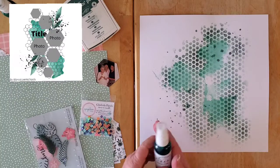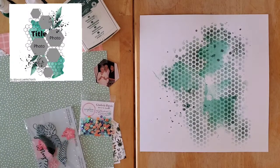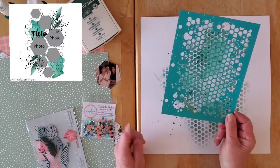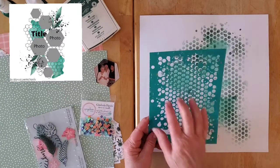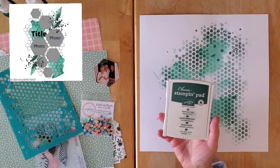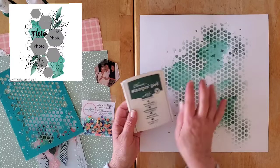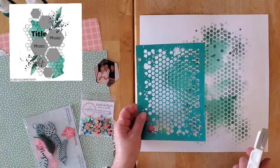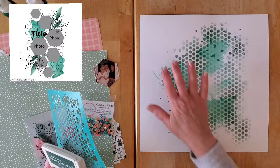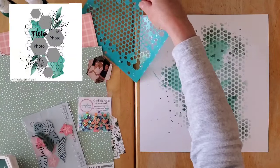I went in and got my Vibes in Velveteen Green and did a little bit of splattering. Then I used my Vicky Bouten stencil — the beehive stencil with these lovely little hexagons — and I got a Stampin' Up ink in Tranquil Tide, which is in the same tone but more of a teal. I just used an ink blending tool and popped along doing some inking on my sheets to get a background that meets the sketch.